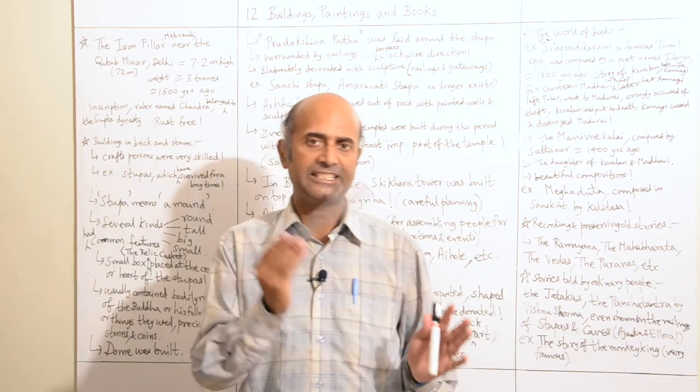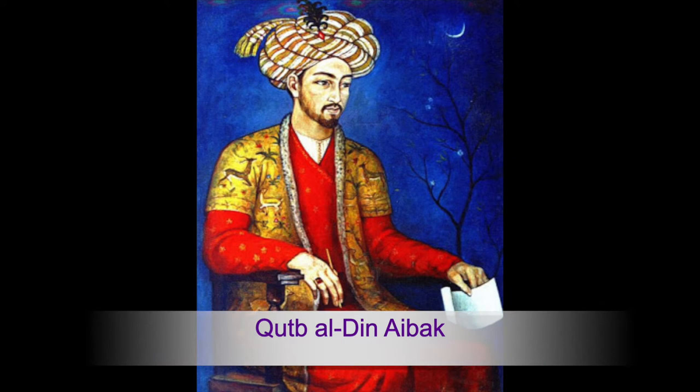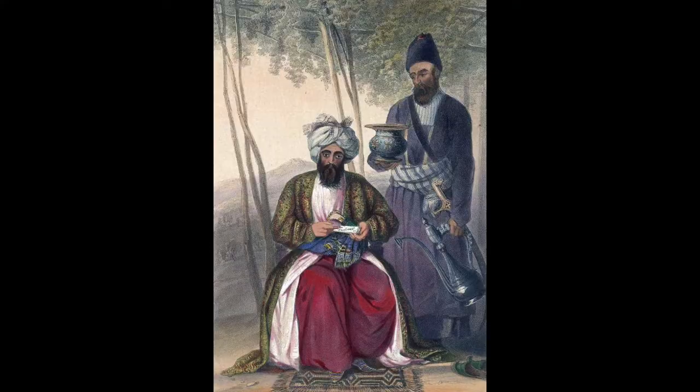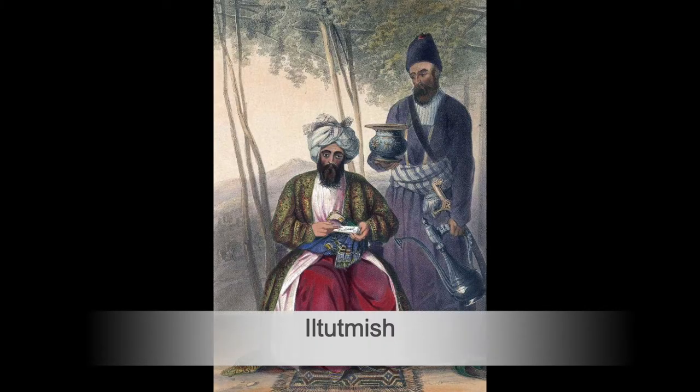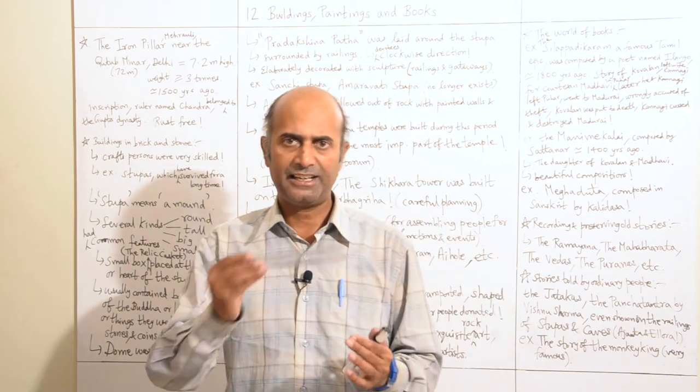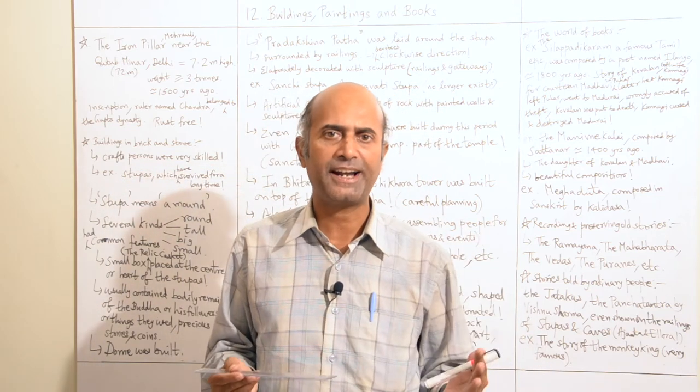The Qutub Minar is named after Qutbuddin Aibak, who started building it, but he was unable to complete it. It was completed by Iltutmish later on. So to honor Qutbuddin Aibak, it is named the Qutub Minar. The iron pillar was built by the Gupta dynasty.